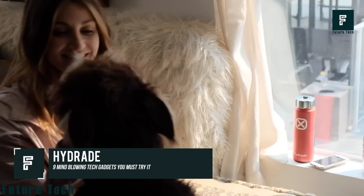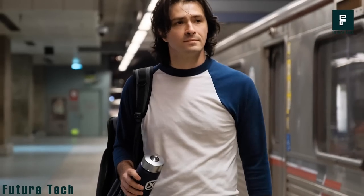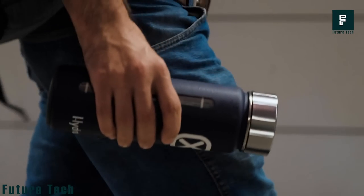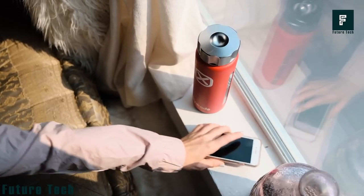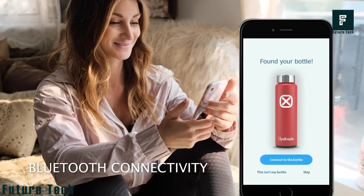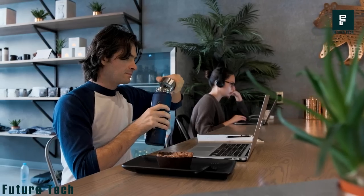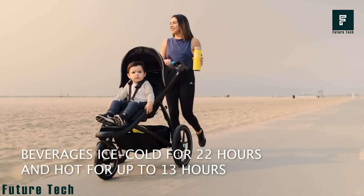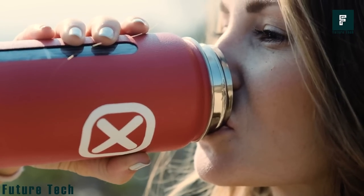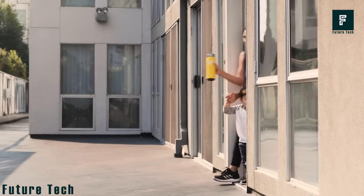Hydrade: Water is one of the essentials for the human body, but how do you know if you're taking enough? The Hydrade smart water bottle automatically syncs to your mobile devices via Bluetooth to give you real-time feedback on your water activities and hydration level, and even donates safe water to those in need according to your intake level. The double-wall insulation keeps your beverages ice cold for 22 hours and hot for 13 hours.